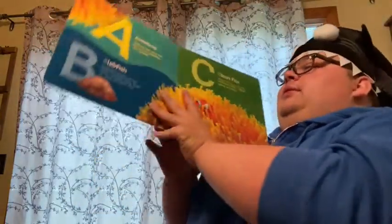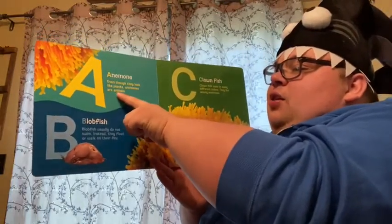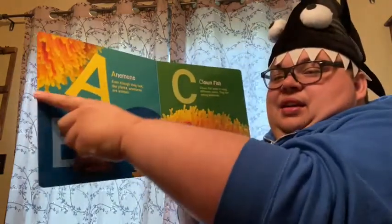ABC Oceans. A. Anemone. Even though they look like plants, anemones are animals. The anemone is up here. Whoa.